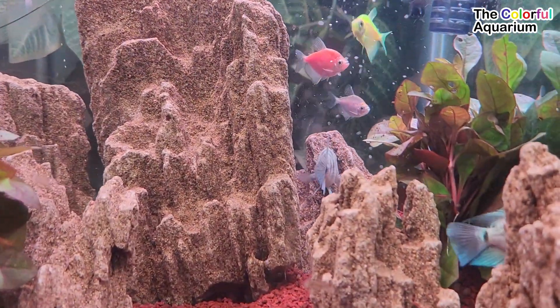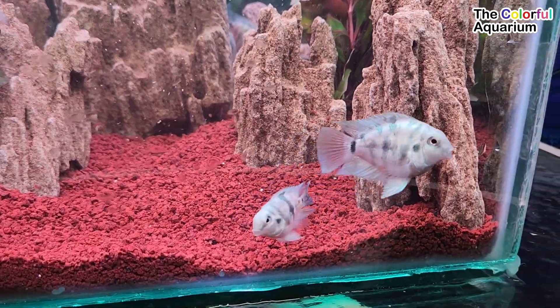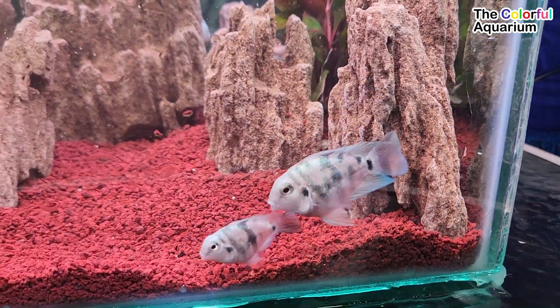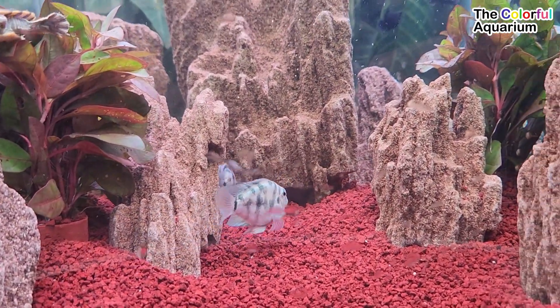Polar Blue Parrot Cichlids are a mix of Blood Parrot Cichlids and Convict Cichlids. They have an appearance that complements the characteristics of both. The head of this cichlid is similar to a Blood Parrot.